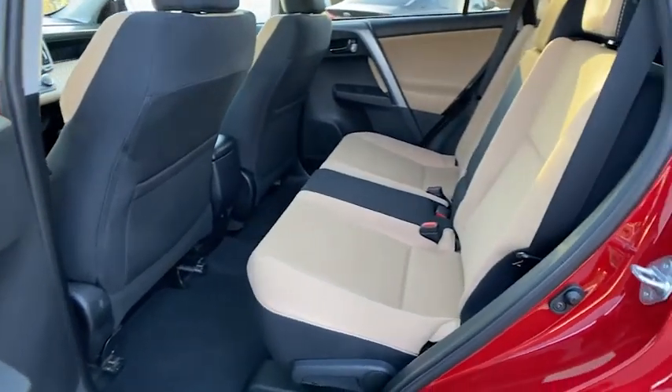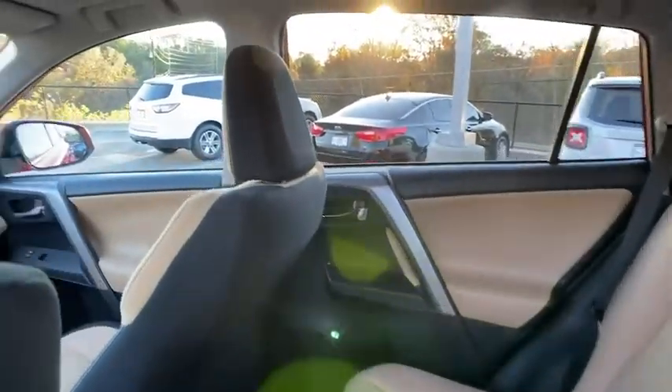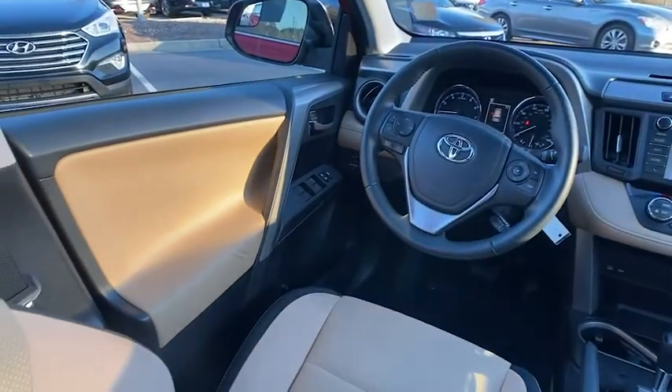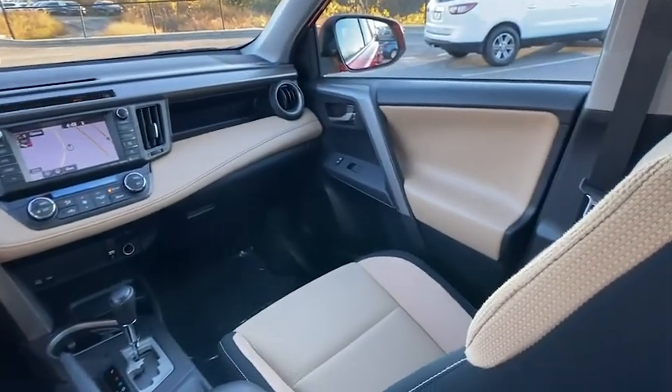power liftgate, traction control, Bluetooth wireless data, hands-free phone, dual airbags, leather-wrapped steering wheel, alloy wheels, power steering, four-wheel disc brakes, fog lights, power windows, trip computer, rear window defroster.